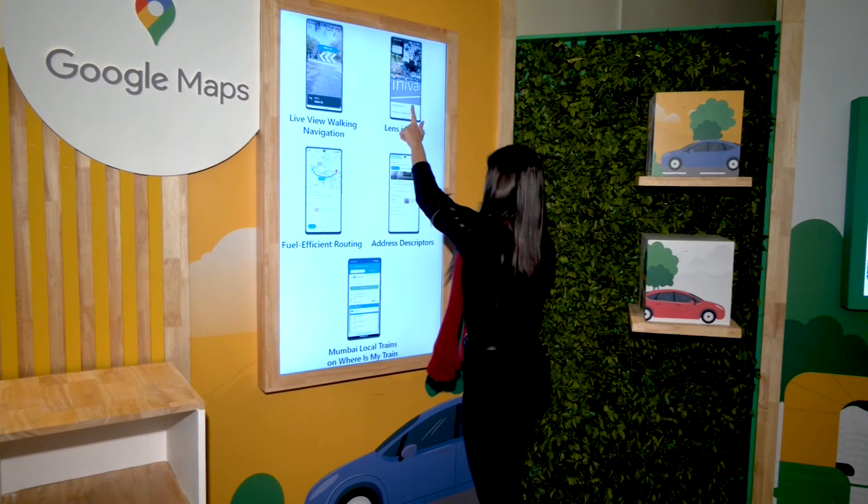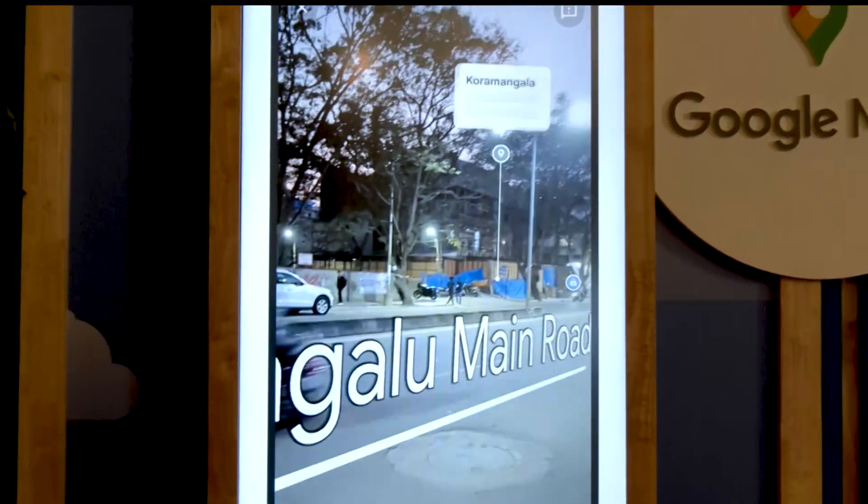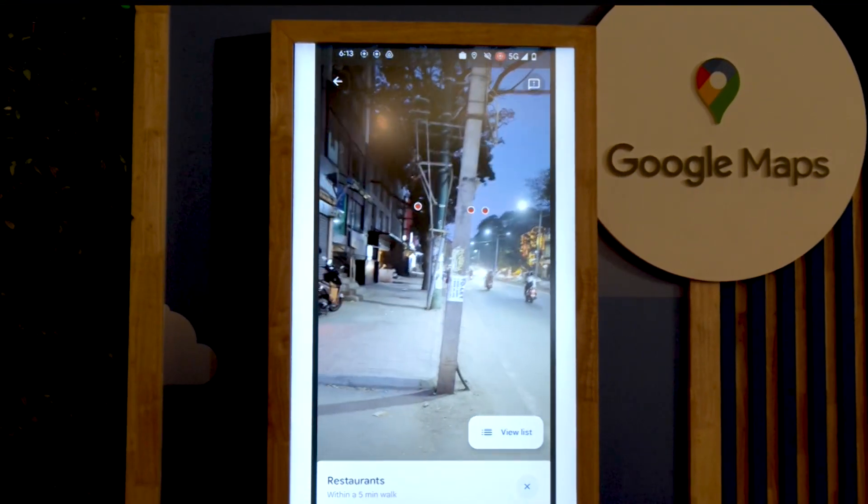Address Descriptor is also something that will help users in India navigate more easily. With this feature, instead of an exact location, Google Maps will give directions based on the nearest landmark.